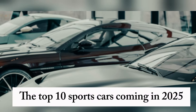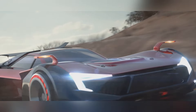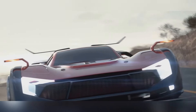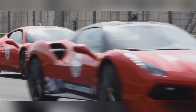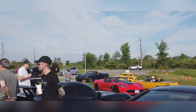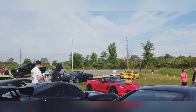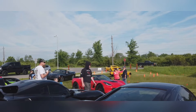The top 10 sports cars coming in 2025 — welcome to our channel. Today we're diving into the future of speed and style with the top 10 best upcoming sports cars of 2025. Buckle up, because these cars are going to blow your mind. We're talking groundbreaking technology, breathtaking design, and performance that'll leave you speechless — from sleek electric hypercars to roaring V12 monsters. Let's go.